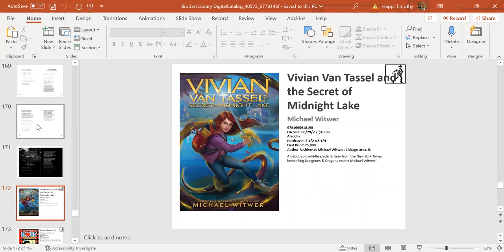Next up is Vivian Van Tressel and the Secret of Midnight Lake by Michael Wittner, comes out August 29th—middle-grade fantasy. Michael Wittner is well known as the New York Times bestselling author of several Dungeons and Dragons tales. In this story, he brings that world-building into the middle-grade realm. It's got action, adventure, great world-building, and is definitely a nod to Dungeons and Dragons at the mysterious atmospheric Midnight Lake. I think it will become a series.